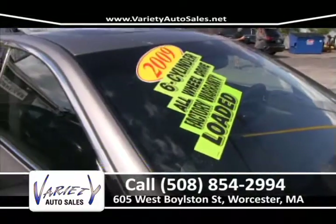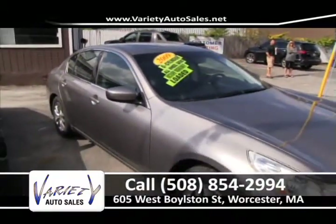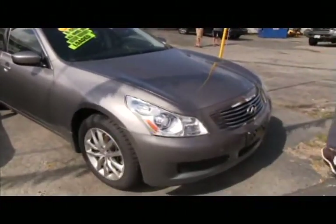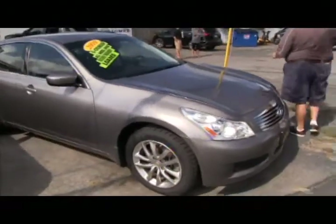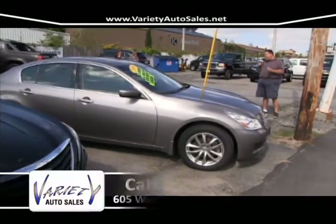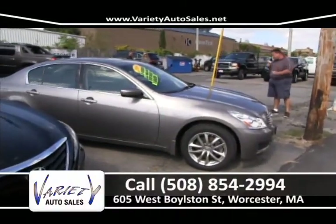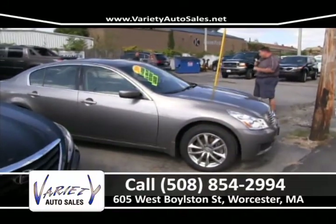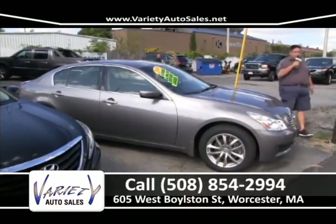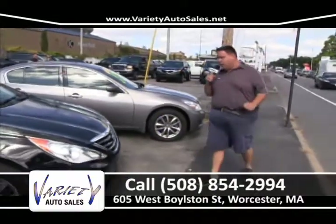Take a look at this 2009 G37X all-wheel drive, six-cylinder, one owner bought right from Infiniti. All loaded up — leather, heated seats, power seats, navigation system. Most importantly, it's thousands and thousands under book value. A lot of people come to the dealership and can't believe they can afford these cars. Check the local competition, check AutoTrader, check Cars.com — give me an opportunity to sell you this car, thousands under book value, with the lowest interest rate in the automobile industry.